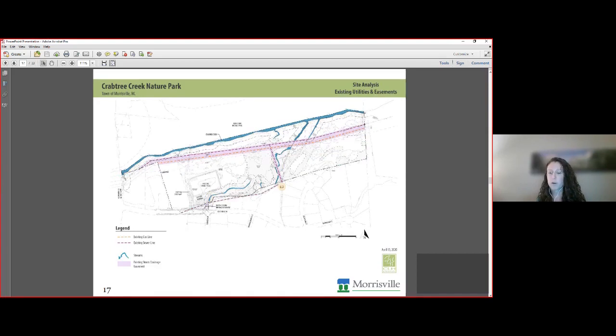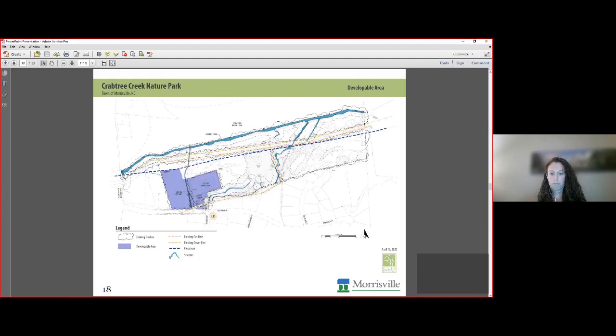This next plan shows existing utilities. There is an existing gas line and an existing sewer line that parallel each other and run along where Crabtree Creek is. There is also a sewer line that traverses the site perpendicular to the creek, and we have a storm drainage easement right off Key Bridge Avenue where the majority of stormwater from the adjacent development comes through. The following plan is a compilation showing what the developable area is — taking all of those factors into account. The purple color is what you're left with on this site that would be considered developable: buildings, impervious surface, playgrounds, and those amenities.